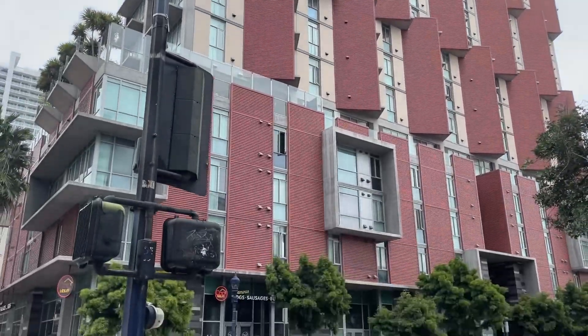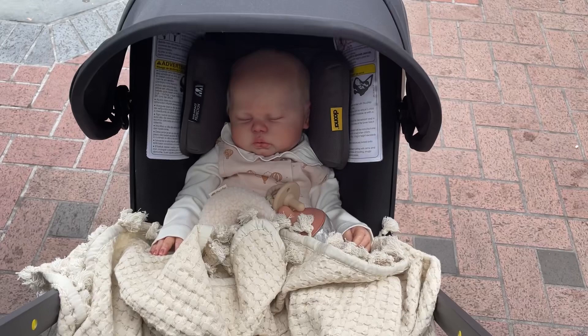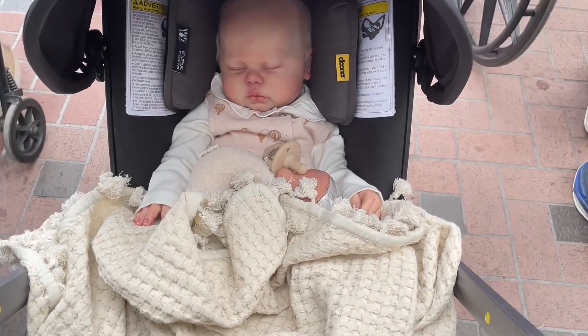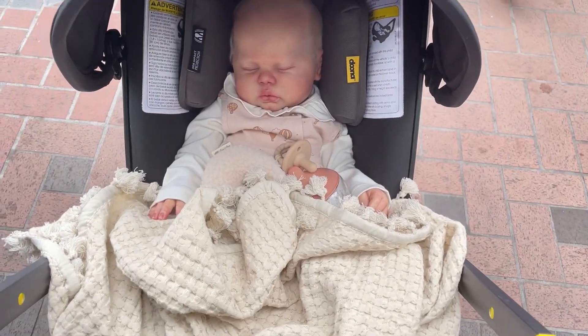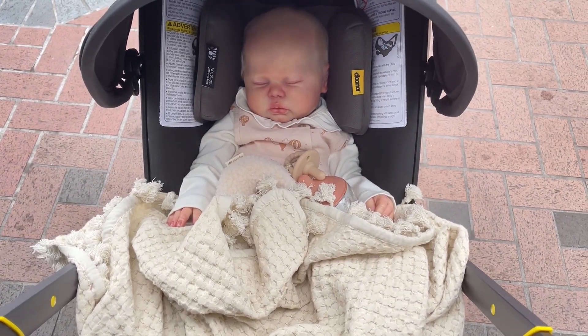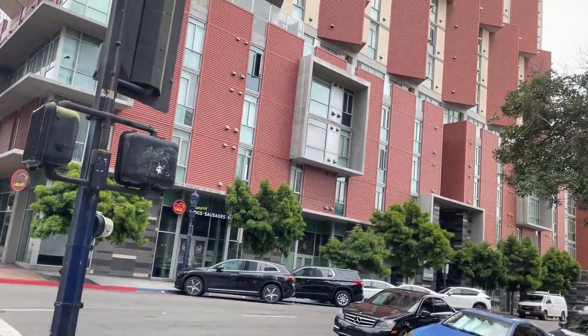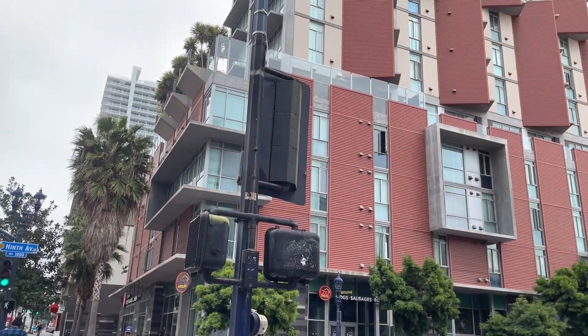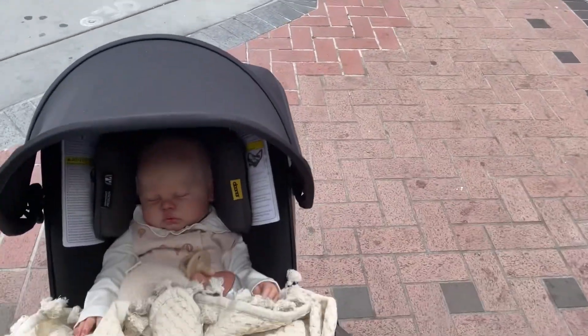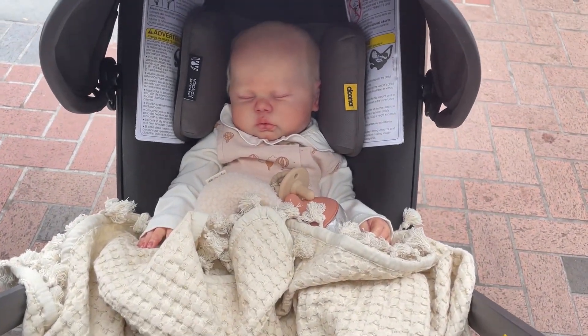All right, we're home. This is sweet Noemi and she is still sound asleep. Not one person stopped me — they all must have thought she was real. So this is where I live. It's loud and it's busy, but it's home and I love this city.